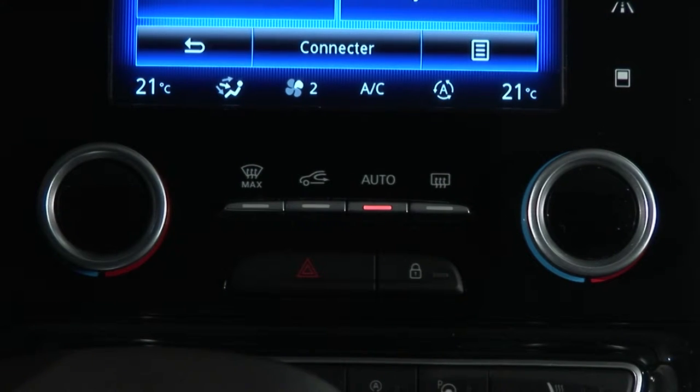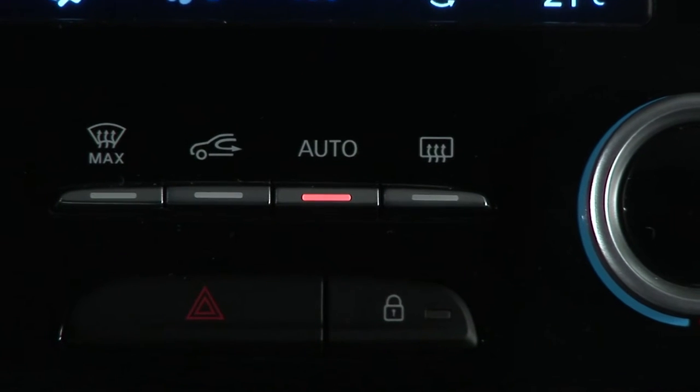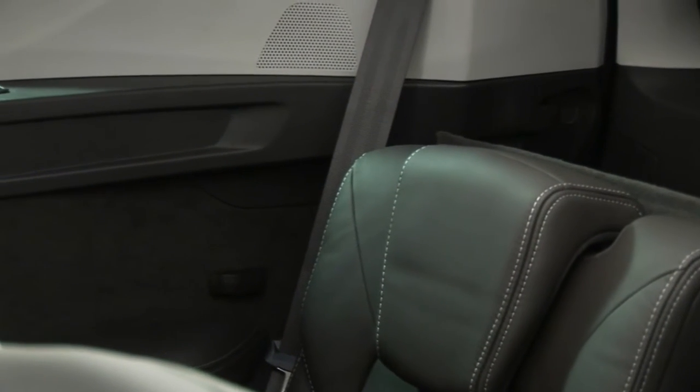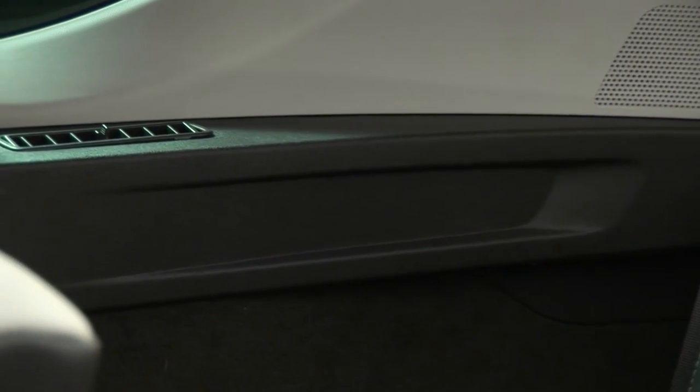The new Renault Espace is fitted with an automatic main air conditioning system for the first and second rows of seats. Depending on the version, an additional air conditioning system is available for the third row with air vents in the rear quarter panel linings.